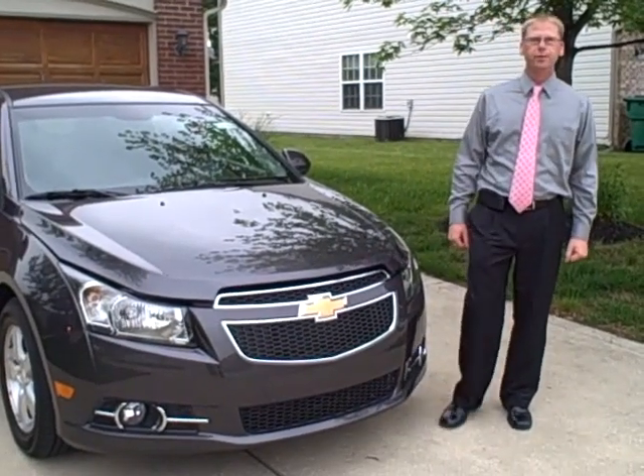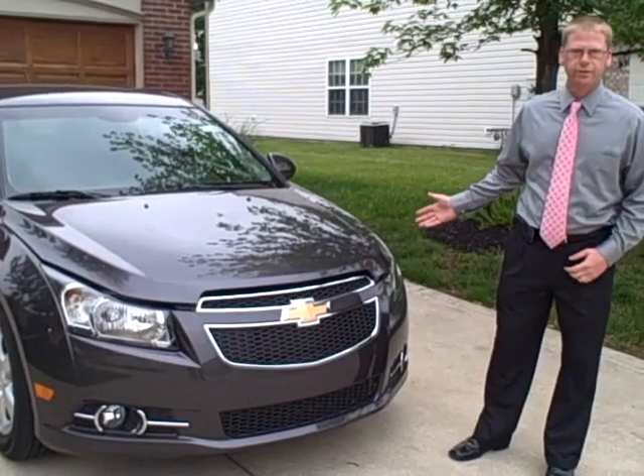Hello, my name is Brian Ivel. I'm with Hare Chevrolet in Noblesville, Indiana. I want to introduce you to the 2011 Chevrolet Cruze.